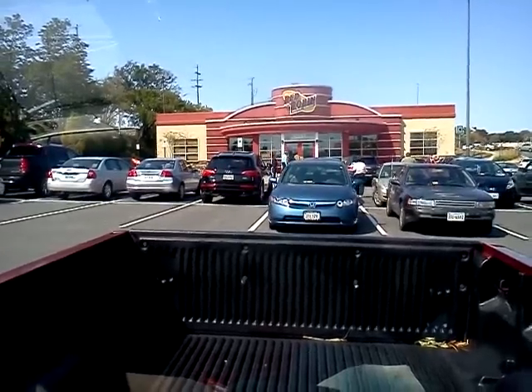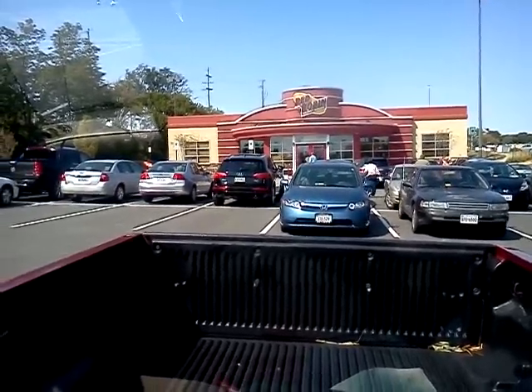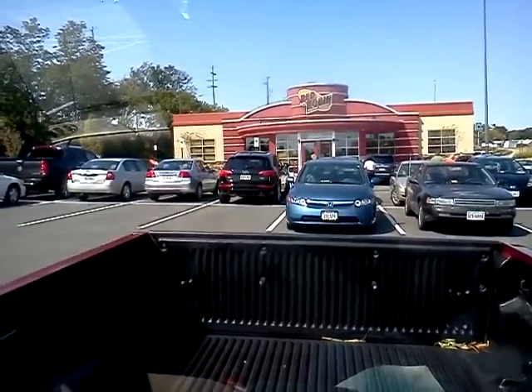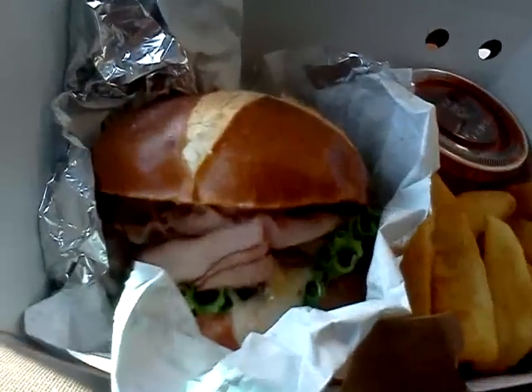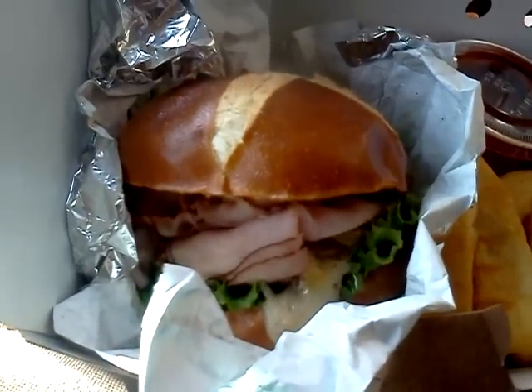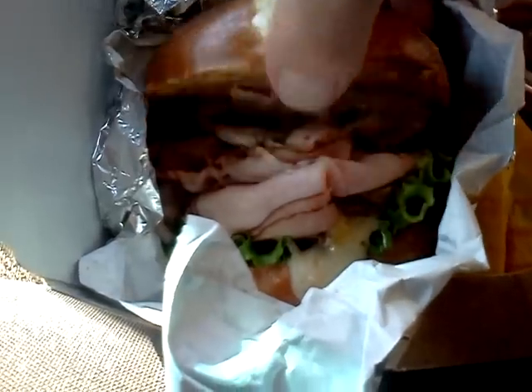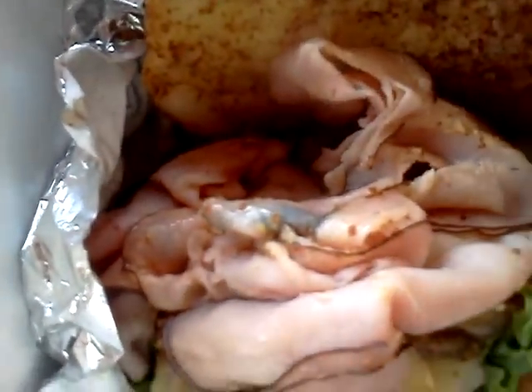As you know, September 22nd was the beginning of Oktoberfest in Germany, and every year around this time, Red Robin comes out with their Oktoberfest Burger. And like Damn Drops says, they're going ham in here — because they did put ham in the burger.